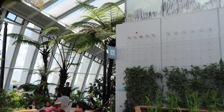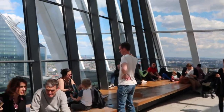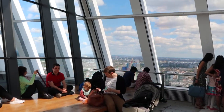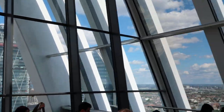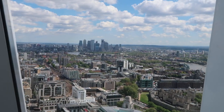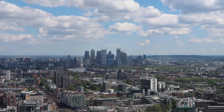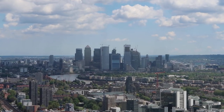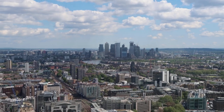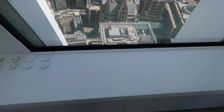They do have lifts here for disabled access if you need them. So we've now come round the back end of the Sky Garden and we can see the view - this is the view of the city. Look at that, that's fantastic. You can see Canary Wharf just there if I zoom in - such a fantastic view. And like I say, even if you're afraid of heights, which I am, you do feel safe because you've got this barrier here.